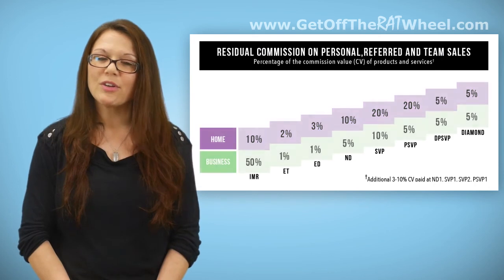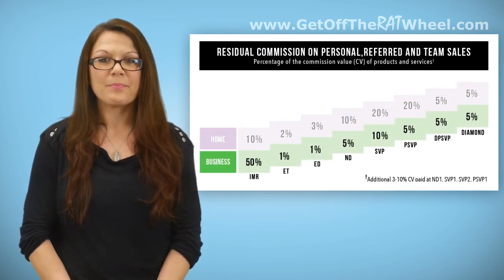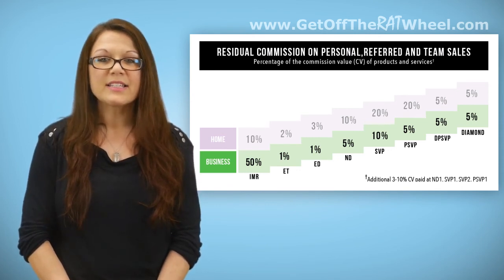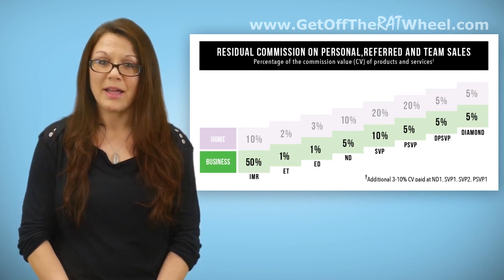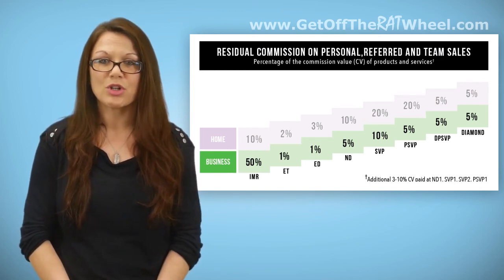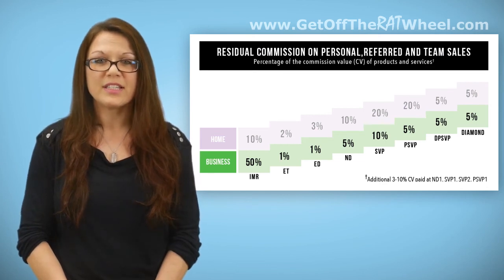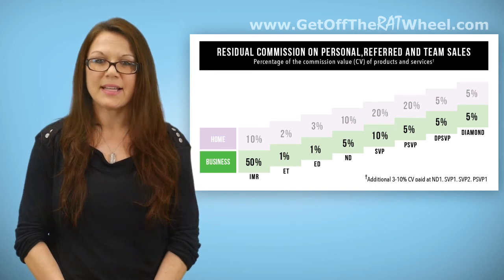Looking at the business or green scale, the same rules apply. The first position listed is still IMR — the rep that sold the order. The seller can still be more than one of the positions listed, or one of the open line uplines may hold multiple upline positions. The difference is the percentage each position earns on a commercial order. As shown in this chart, the seller earns 50% of the CV on the order, and the uplines earn from 1% to 10% based on position level.